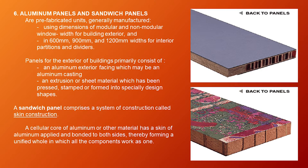Sixth type is aluminum panels and sandwich panels. They are prefabricated units generally manufactured in modular and non-modular window widths for building exteriors and in 600 mm, 900 mm, and 1,200 mm widths for interior partitions and dividers. Panels for building exteriors primarily consist of an aluminum exterior facing, which may be a casting, extrusion, or sheet material pressed, stamped, or formed into specially designed shapes. A sandwich panel comprises a cellular core of aluminum or other material with a skin of aluminum bonded to both sides, forming a unified whole where all components work as one.